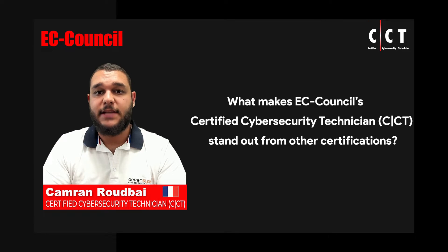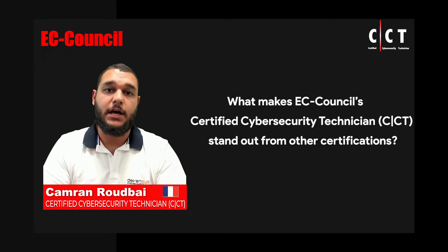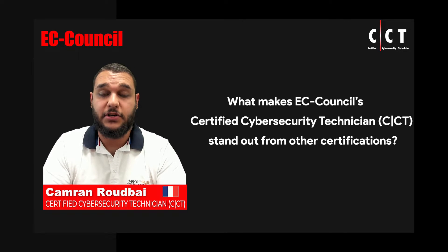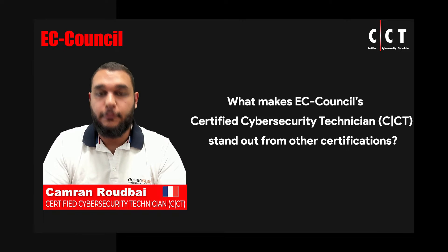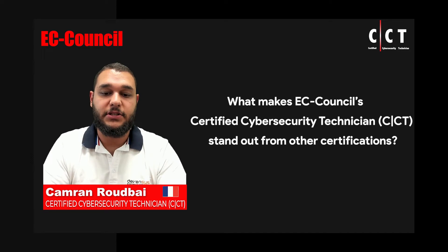What makes the CCT stand out from other certifications for me is mainly the fact that it is a hands-on certification. It's not simply an MCQ exam. There is this whole accent on practicing, on having the labs during the training and having the real world scenarios during the exam. And that really makes it stand out from other exams because it is a real world application.